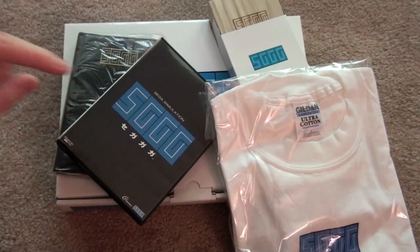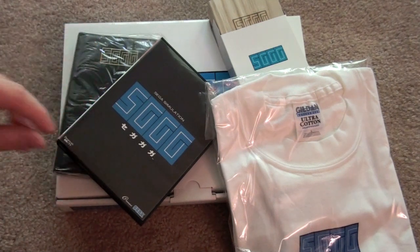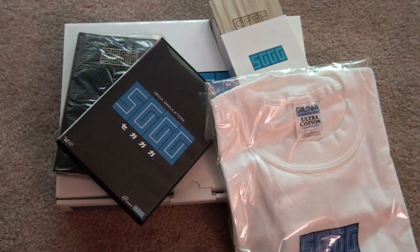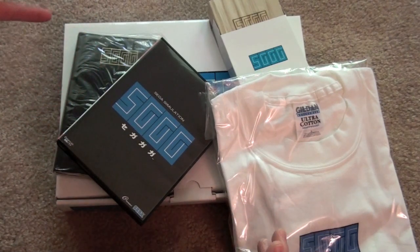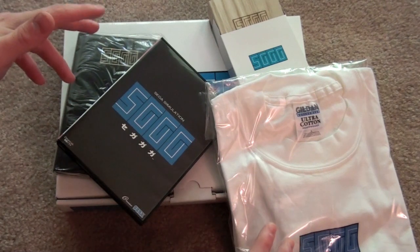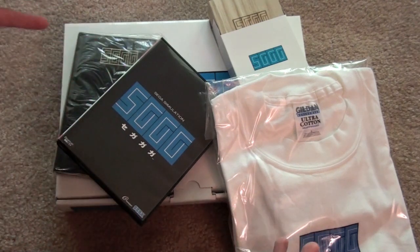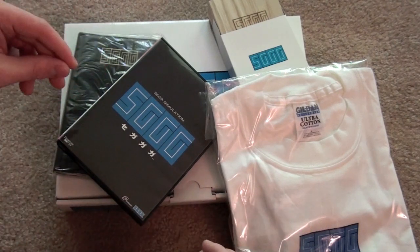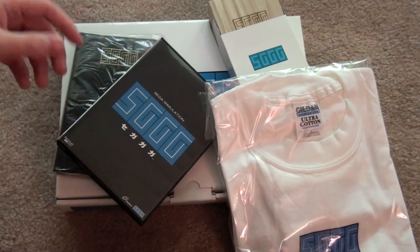There you have it, folks — the limited edition of Sega Gaga on the Dreamcast. This does not pop up on eBay very often, but I would expect to pay between $120 and $150 for this set. If you're a huge fan of Sega or the Dreamcast, or just like getting these sort of rare crown jewels for video games, I definitely recommend Sega Gaga. The price may be a bit prohibitive for some, but this is a really awesome set — a really nice send-off for the Dreamcast. Thanks for watching, folks, and until next time, you guys take it easy.